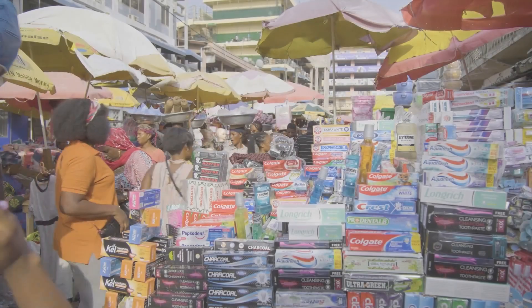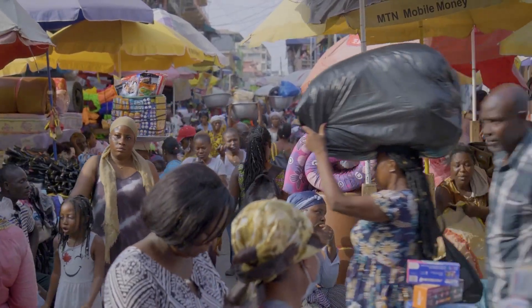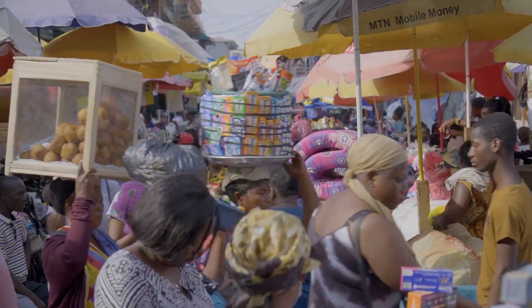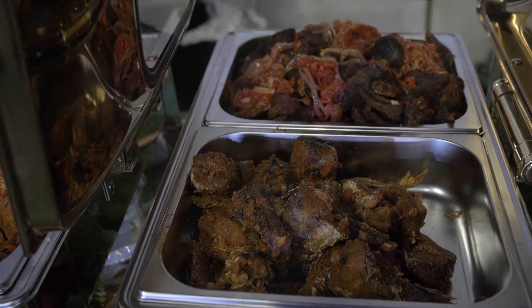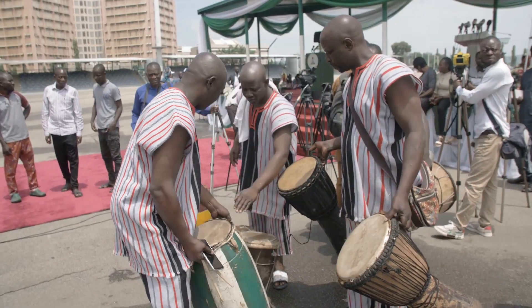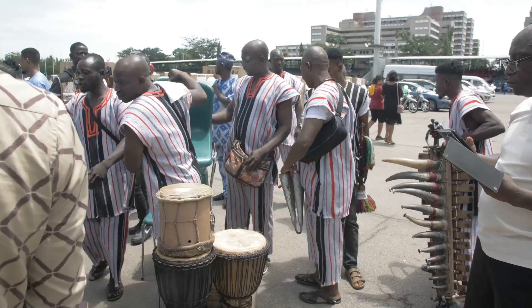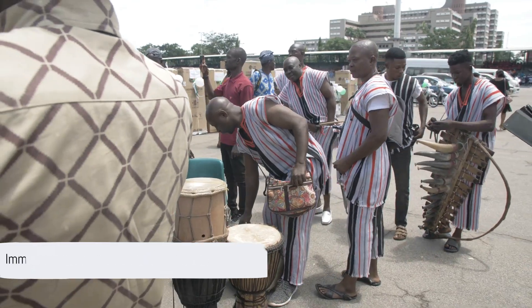These natural havens in Accra offer a perfect escape from the city's hustle and bustle. Accra's vibrant local culture is an experience in itself. Dive into the heart of the city by exploring traditional markets where the rhythm of local life unfolds. Here you can find everything from handcrafted artifacts to fresh produce, but the cultural immersion doesn't stop there. Savor the flavors of authentic Ghanaian cuisine, a delightful mix of spices, fresh local ingredients, and traditional cooking techniques. And don't miss the cultural performances, where the city's heart beats to the rhythm of drums, dance, and song.